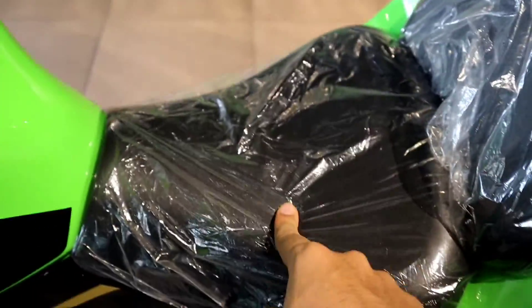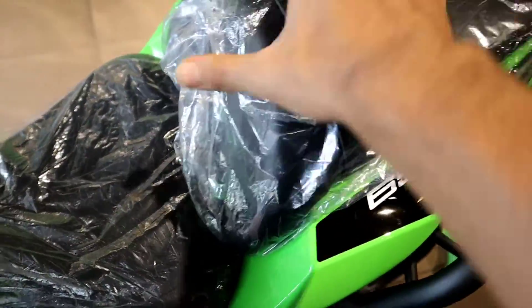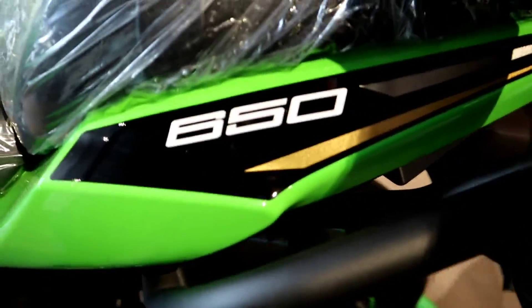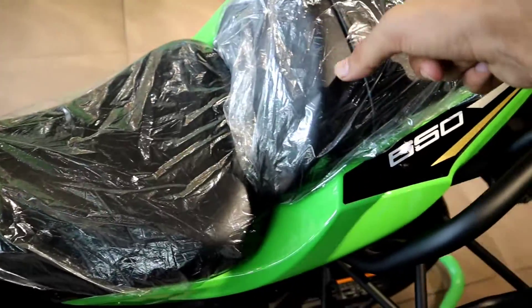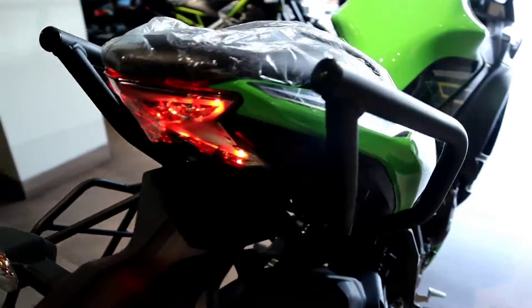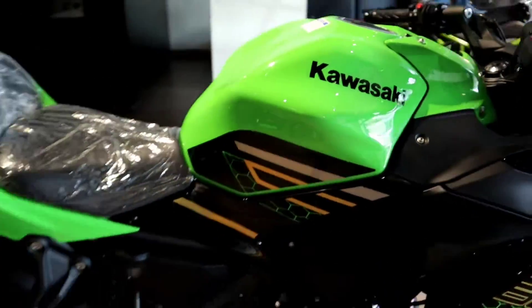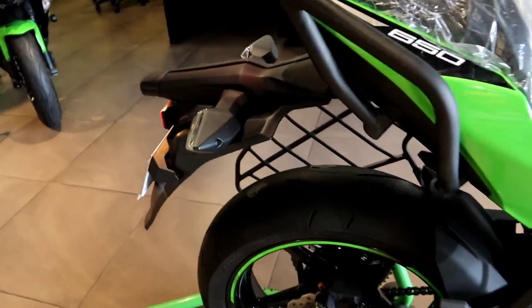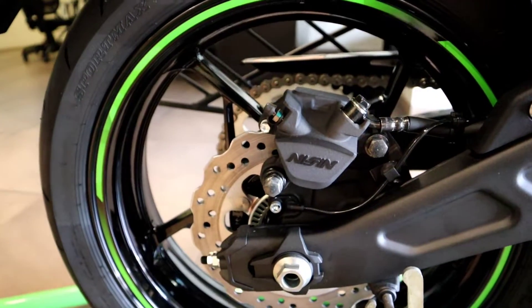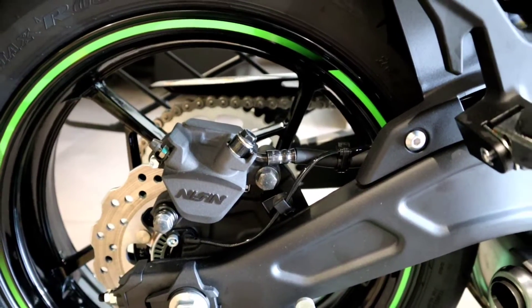This bike has 6 gears. The very best thing in the BS6 model is the seats - the cushioning has been increased for long rides. The Ninja 650 is a famous bike for long rides, and you will get the 650 badge. The tail light of this bike sits very low, giving it a great look.